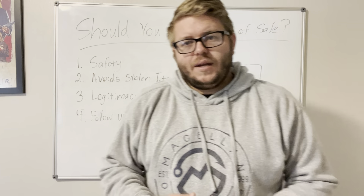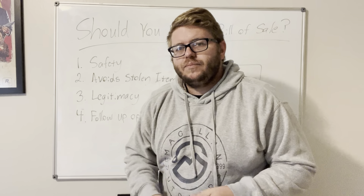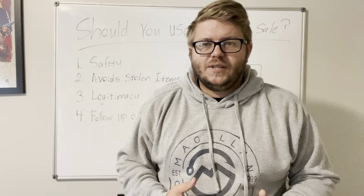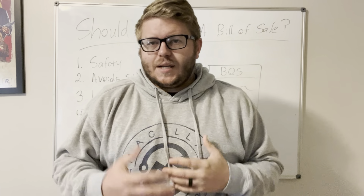But overall, it's good to get one on pretty much anything that you purchase, just to prove that you are the rightful owner of it if anything ever happens. Here are a couple of reasons why I recommend a bill of sale, especially in the electronics space. Today's video is basically titled: should you use a bill of sale?